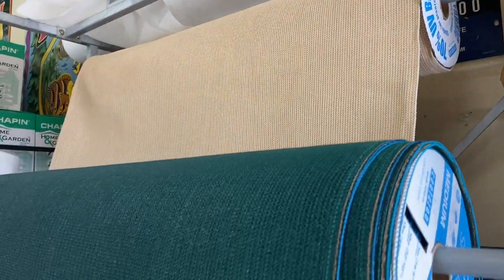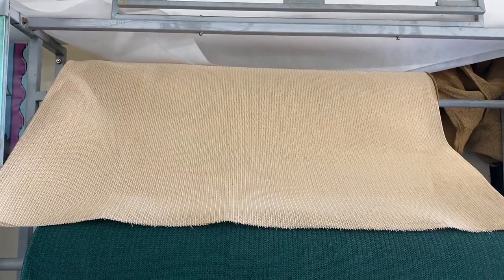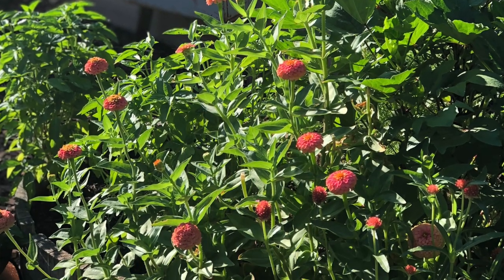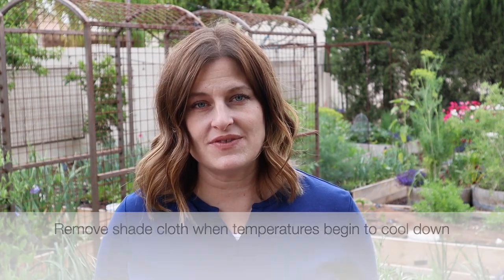Shade cloth also comes in different colors. Dark shade cloth attracts more heat, so it should be further away from your plants. Light colored shade cloth can be closer to your plants, so if your shade structure doesn't have a lot of room above your plants, choose a lighter color. Pay attention to sun placement and put the shade cloth where it can most effectively block that late afternoon sun. As temperatures begin to cool down in the fall, be sure to remove the shade cloth — the key word is temporary. You don't want to leave it up during the coolest months of the year.